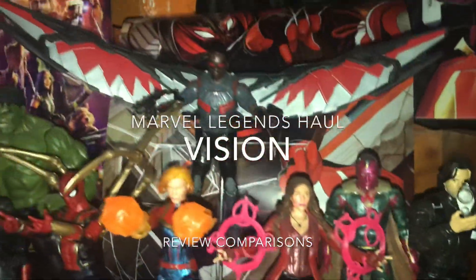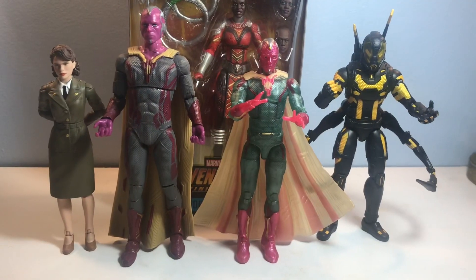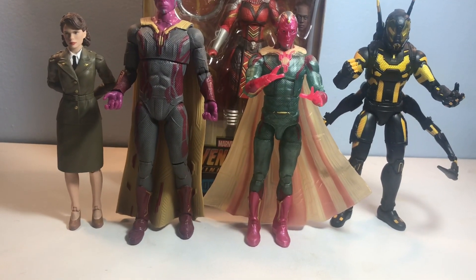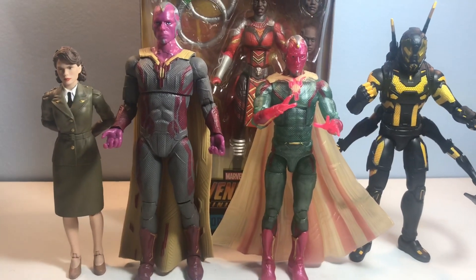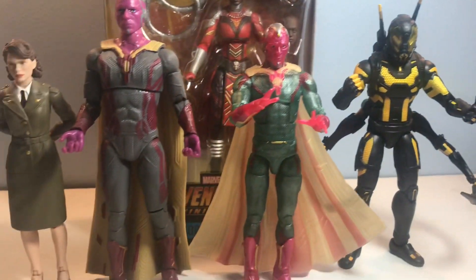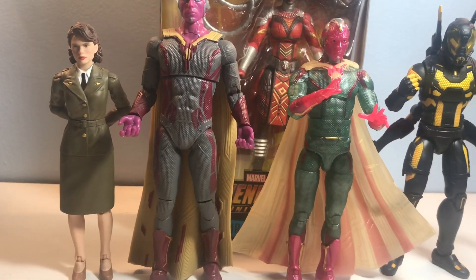This is a production of WGBH. What up, y'all? Margex79 here. We are back again tonight, a Wednesday night, a beautiful, chill Wednesday night. Talking about some Marvel Legends, man. We got some new stuff, we got some old stuff, we got some comparisons — a little bit of a haul here.